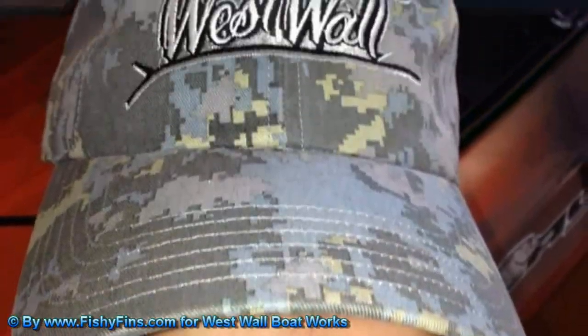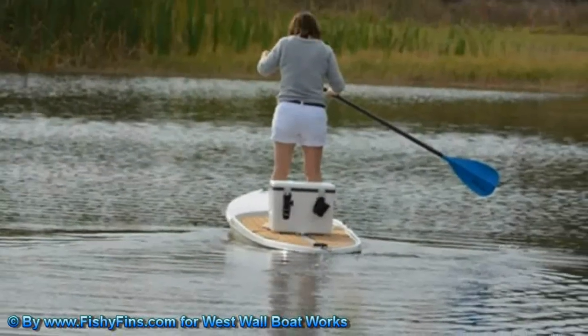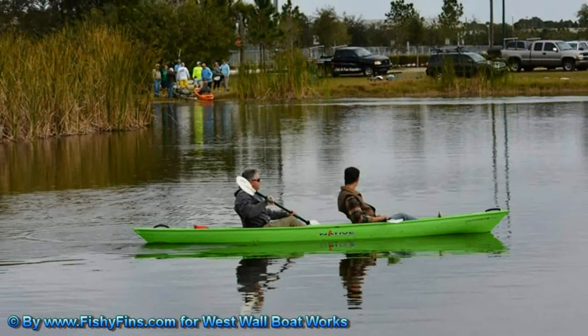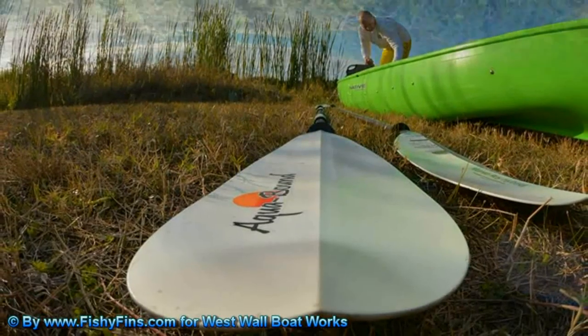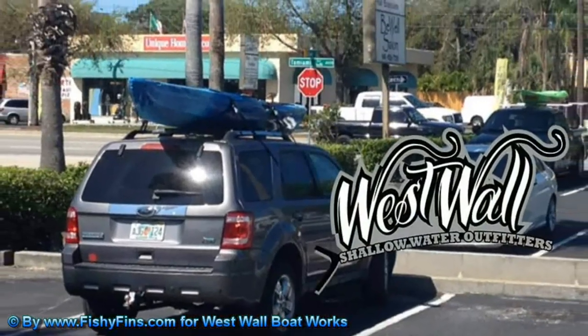Comfort is king. In a Native Ultimate Angler watercraft, you are king. If standing is your thing, they have paddle fishing boards complete with a Yeti. If you can dream about doing it, West Wall can help get you there. Westwallboats.com. Located next to Giggles on Tamiami Trail, Sarasota.